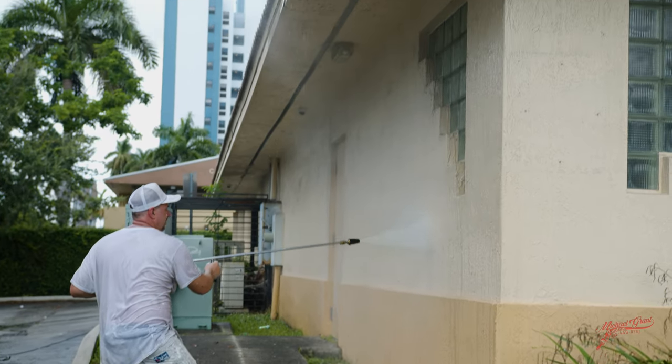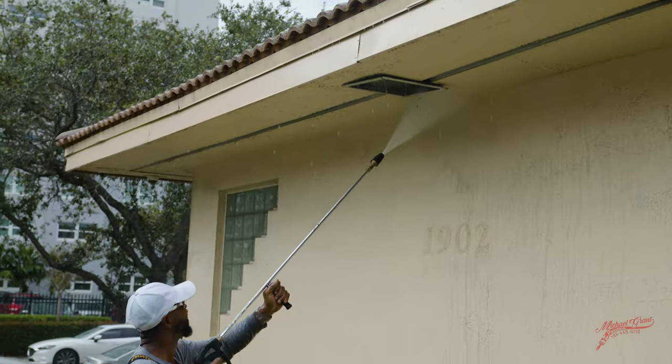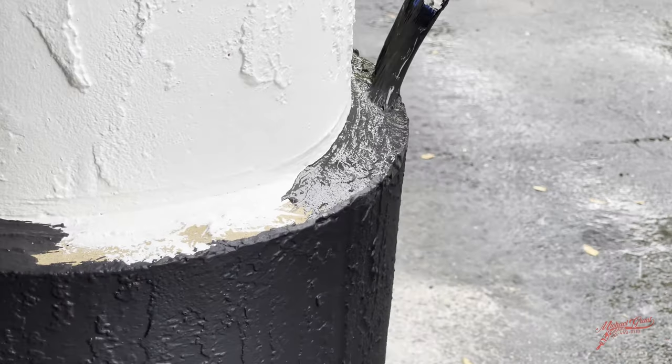We started off by power washing all exterior surfaces. Then we applied two coats of Sherwin-Williams paint to the exterior of the walls and the sandals.